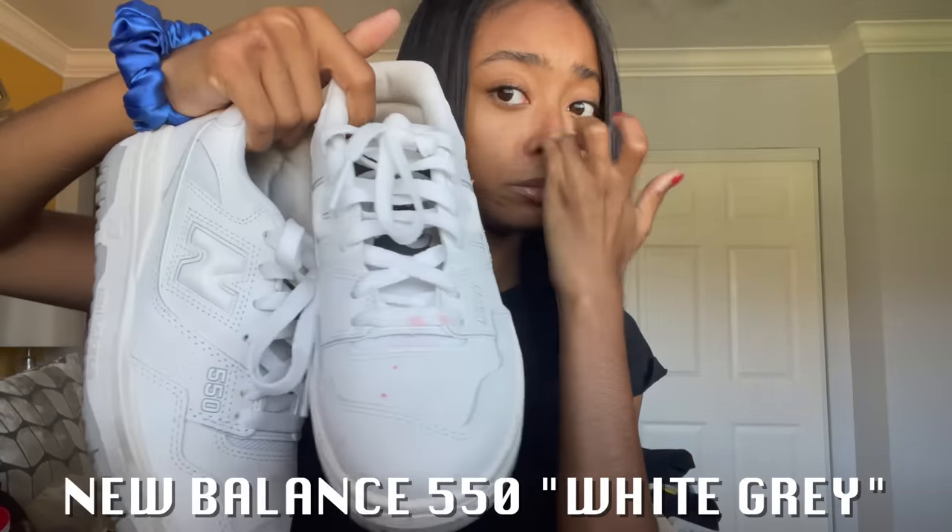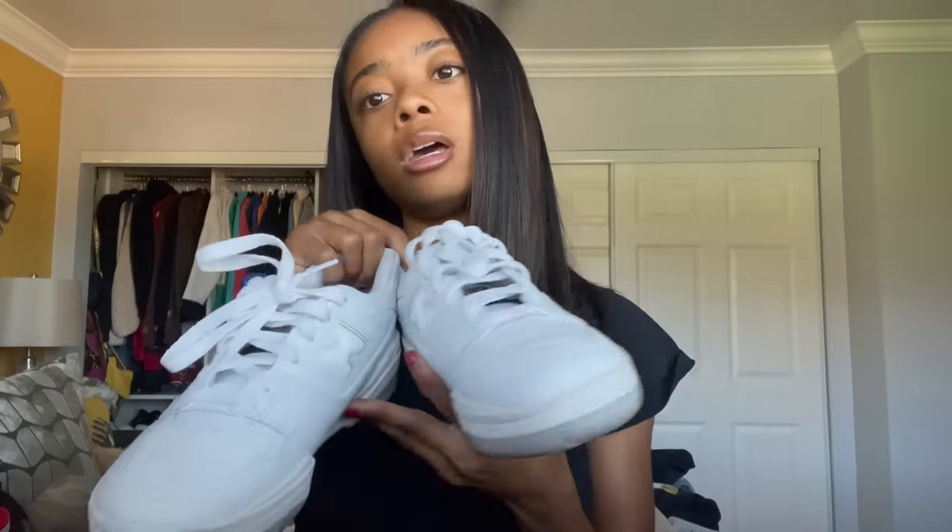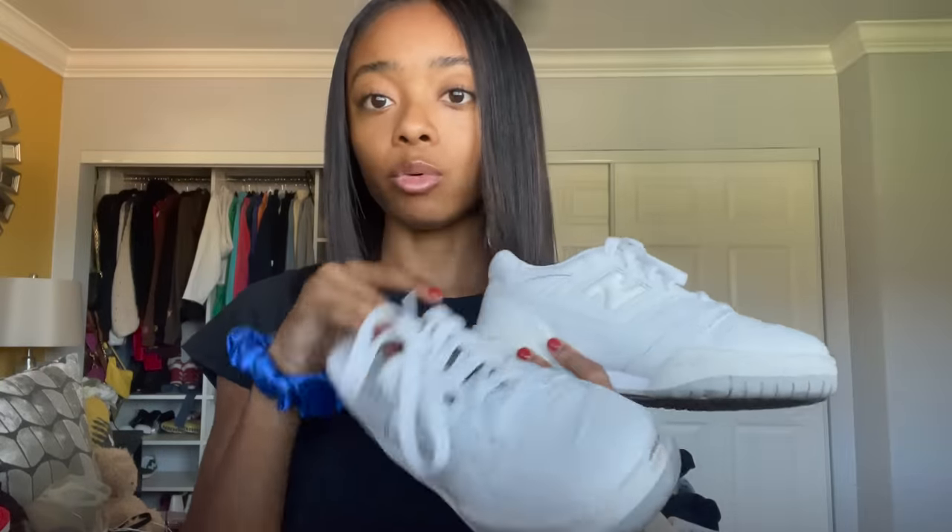Here are shoes I wear almost every day — as you can see from the stains. I went to the movies and spilled fruit punch on them, but these are the New Balance 550s. I love 550s — I want the red ones with the white and red end, and the baby blue ones too. As you can see they're worn, but they're classics. All I gotta do is wipe the fruit punch off. They're a shoe you can wear every day, unlike white Air Forces.